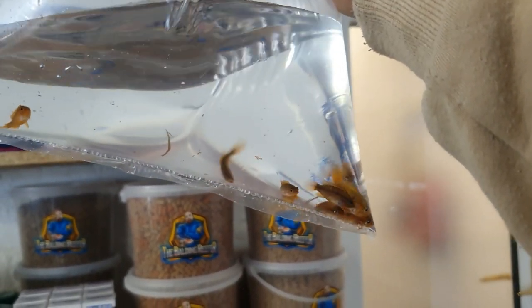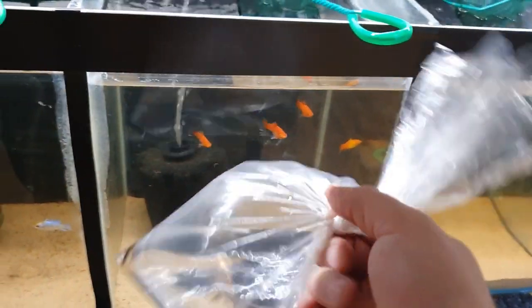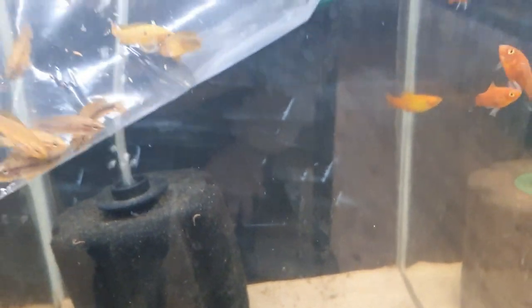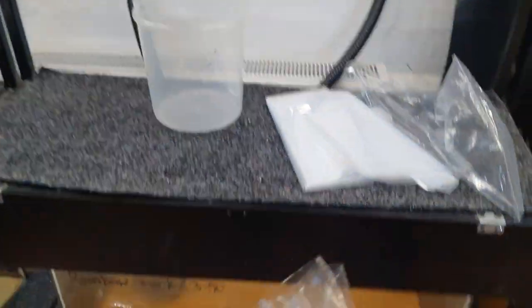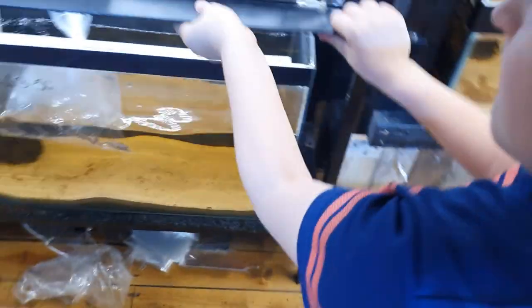The next ones are the triple red Apistogramma agasizii — just waiting to colour up on them. We'll put the triple reds in here as I'm going to move out the red plateys. The next ones are the rainbow sharks — super super popular. The black colouration will come back in so they'll look fantastic in no time at all.